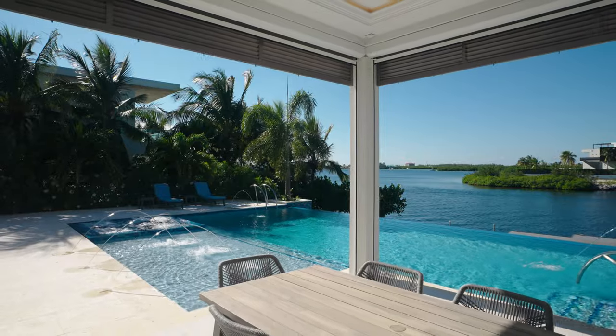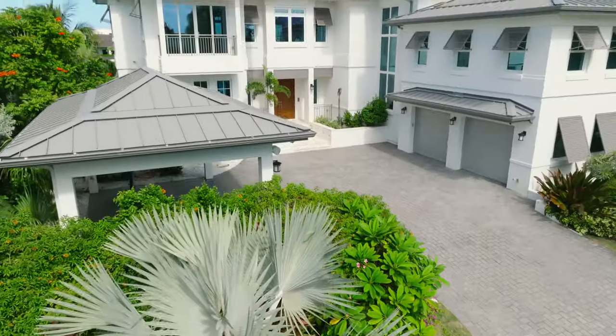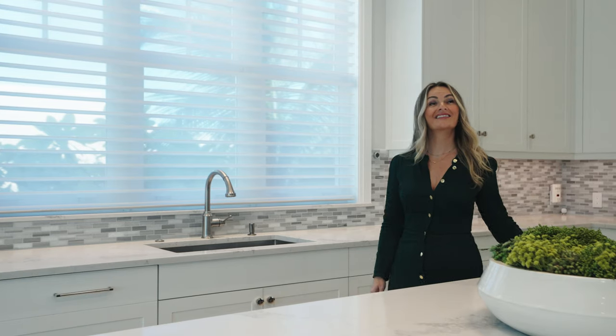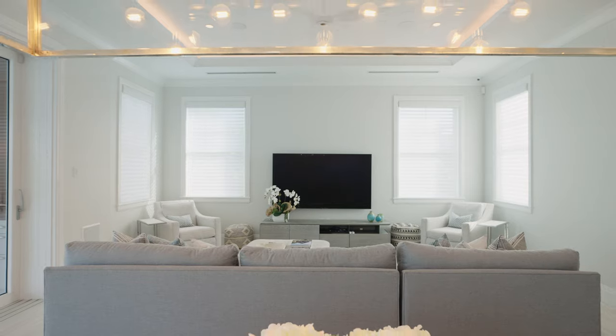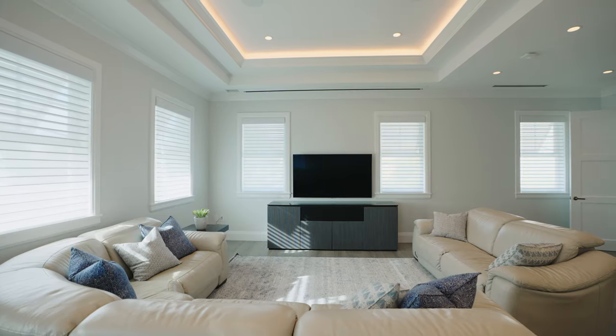Almost 8,000 square feet of pristine living, sitting at a 10-foot elevation and hugging 100 feet of private water frontage. Five bedrooms, six bathrooms, a top-of-the-line kitchen, and an expansive guest suite or media room.